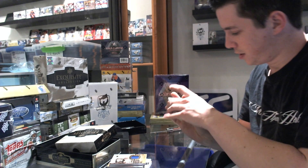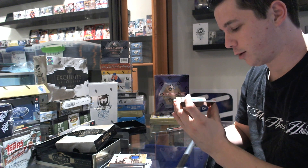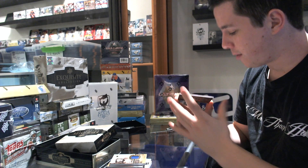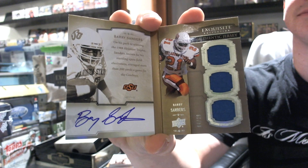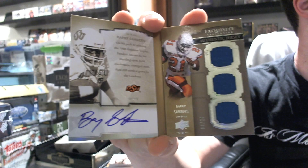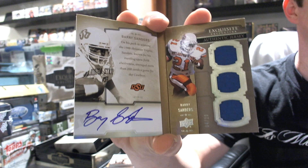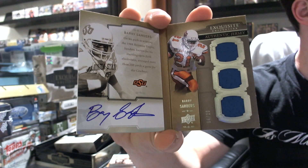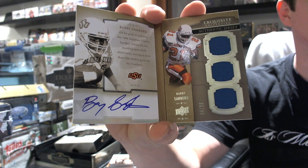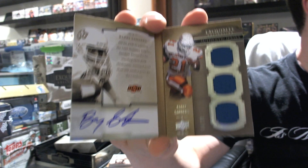And the booklet — I hear this fellow is all right. Number 4 of 20, triple jersey and autograph autobiography — Barry Sanders! That'll do. That's a nice note to finish on.